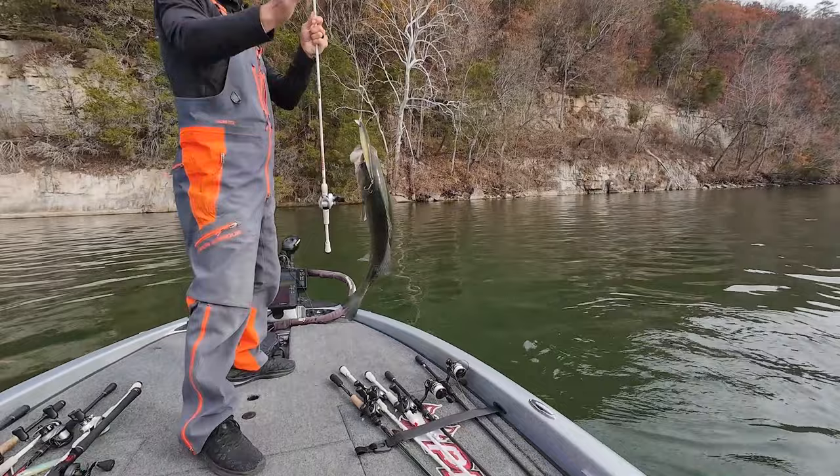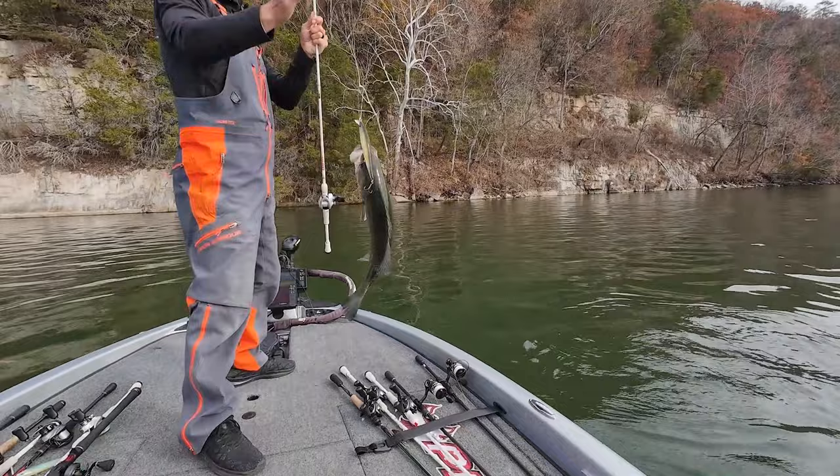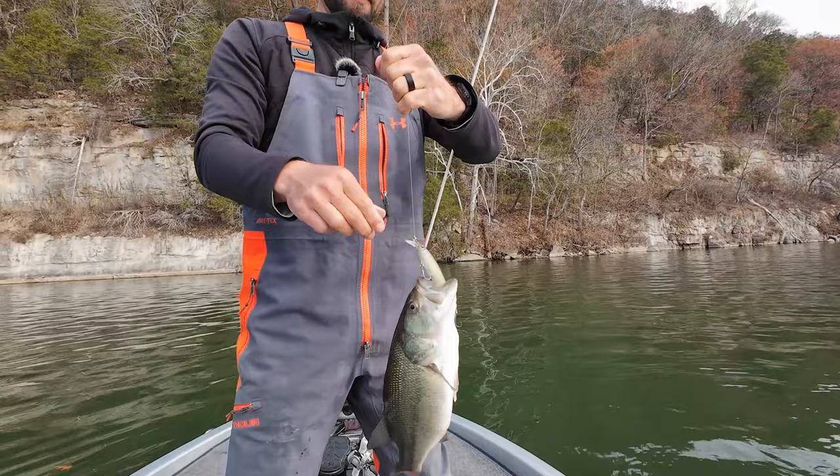Another little guy — we're gonna try and catch another one, we need to get a big one for you guys. I've been catching some nice ones on the jerkbait, but of course when you turn the camera on they shrink up.